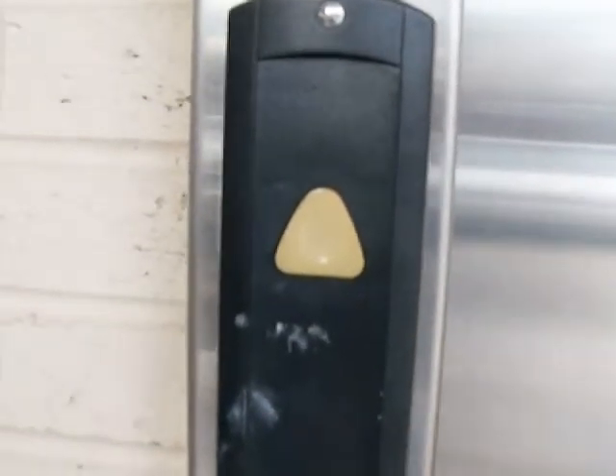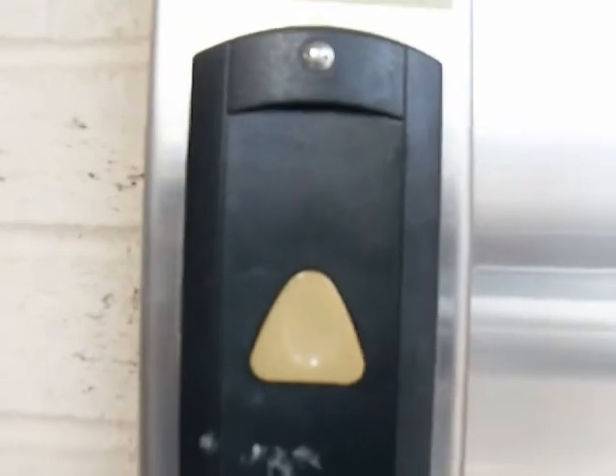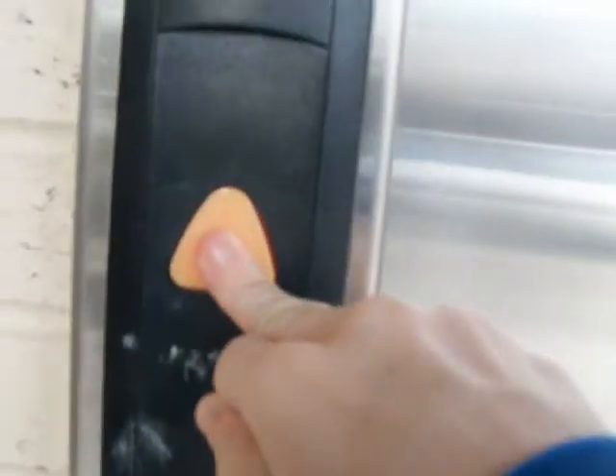This is the elevator at an office complex in Huntersville, North Carolina. It's a Schindler HT.